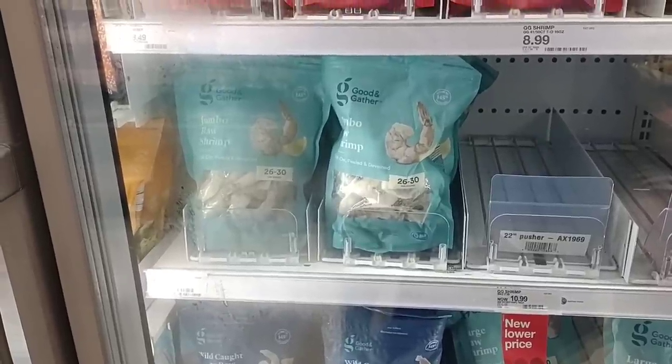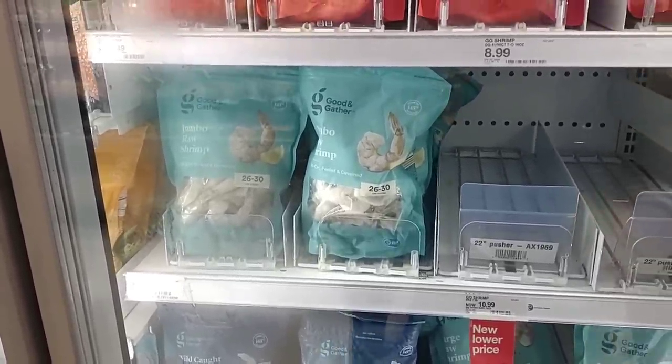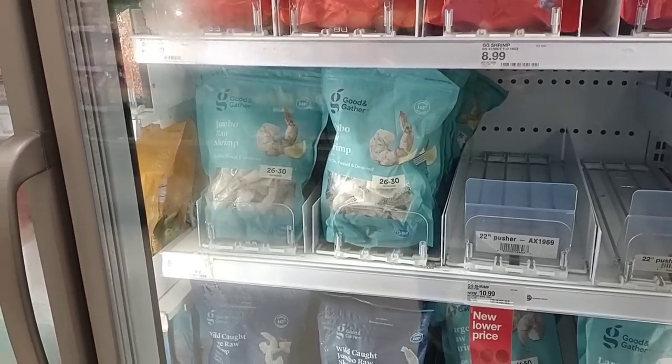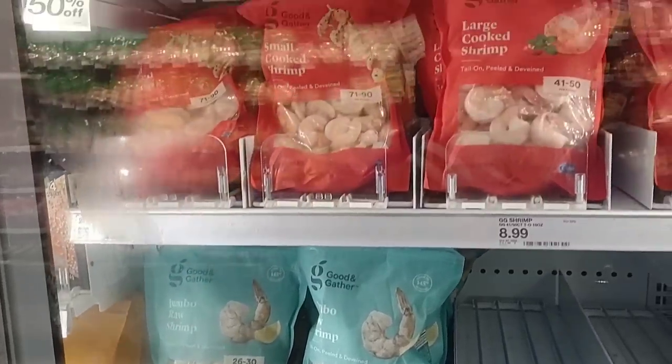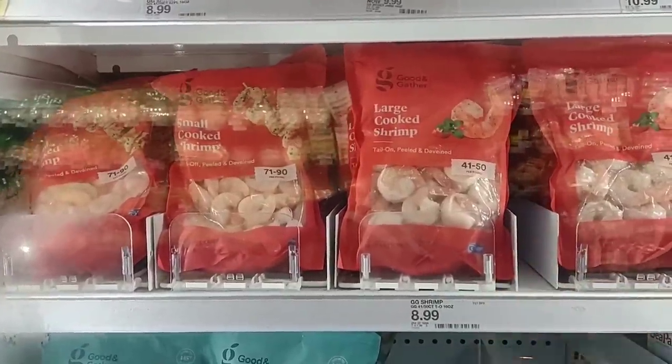They have 26-to-30 count jumbo raw shrimp for $9.49 — I feel like we can find a better deal on that. They do have large cooked shrimp, 41-to-50 count, for $8.99.